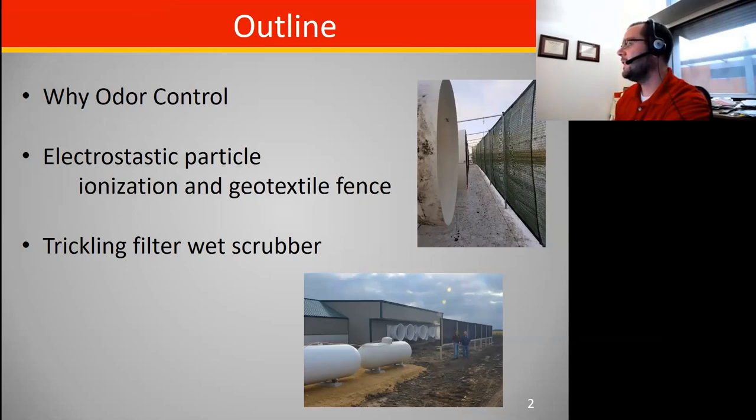The first one being an electrostatic particle ionization and geotextile fence, and the second one being a trickling filter wet scrubber where they utilize some water. I have a couple pictures there and we'll talk through both of those in a little bit more detail.